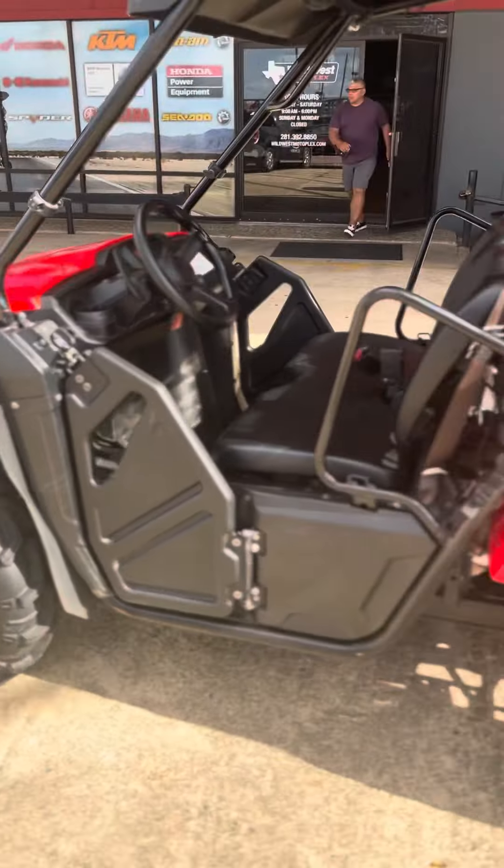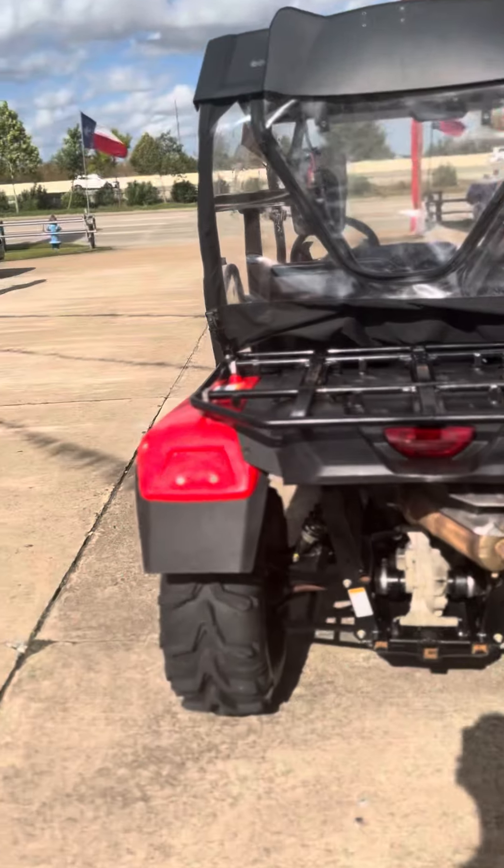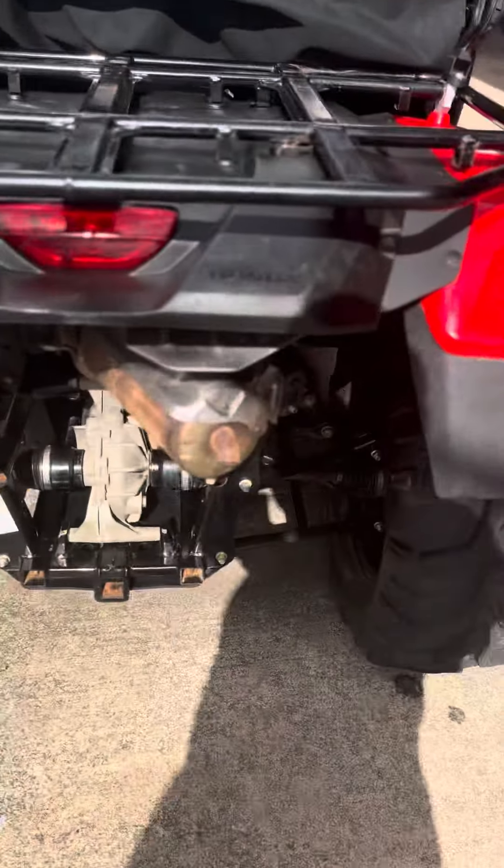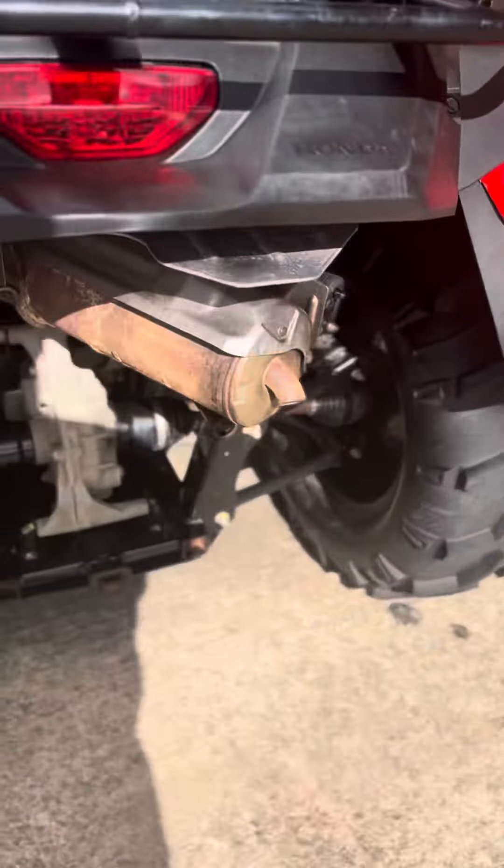As you can see, it does have some scratches on it. It was definitely used, but again, it only has 103 hours on it. It's an automatic, with a nice little gun mount right there on the back. It has a little plastic sheet to protect it — you can take that off if you want.